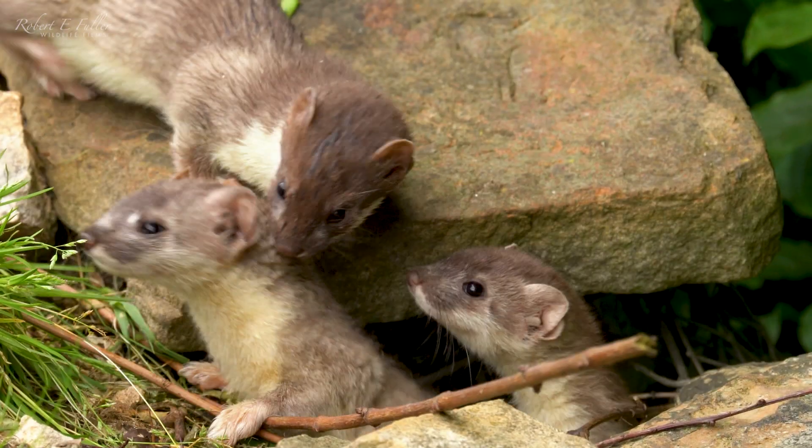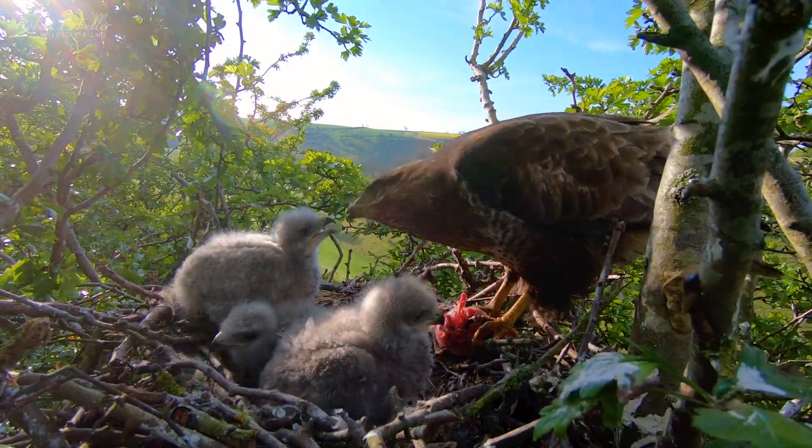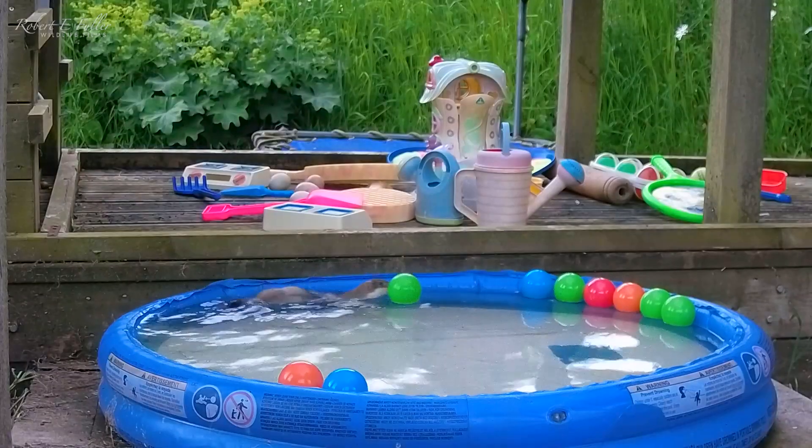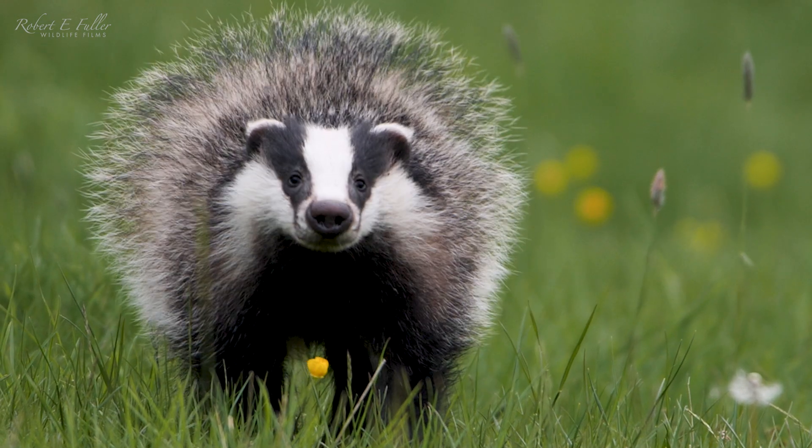Over the course of the summer it's been a real privilege to enjoy amazing wildlife moments like these so close to home, and something I never tire of whatever the season.